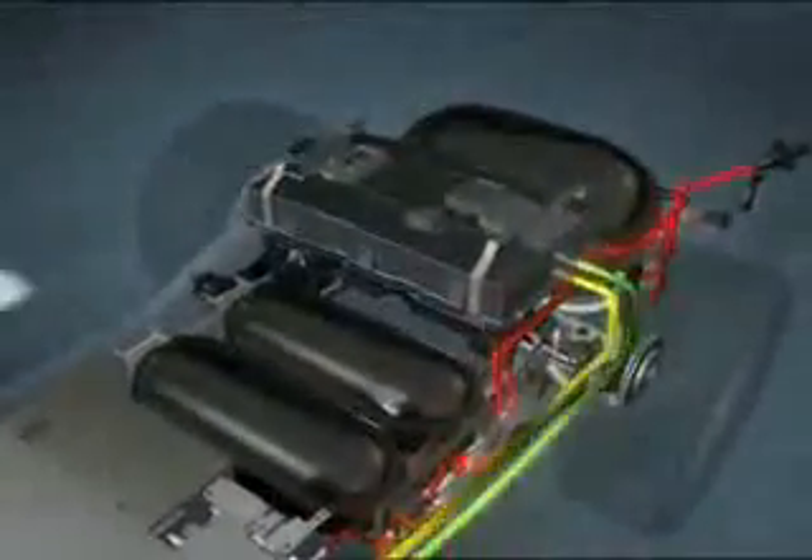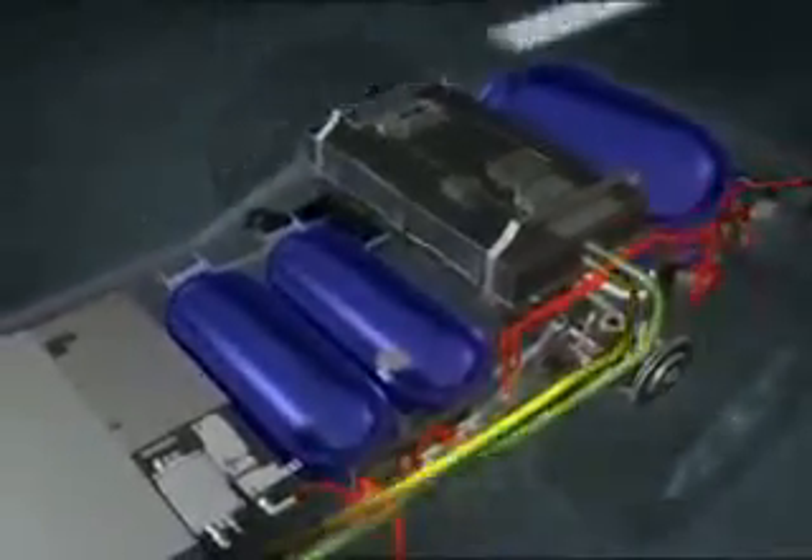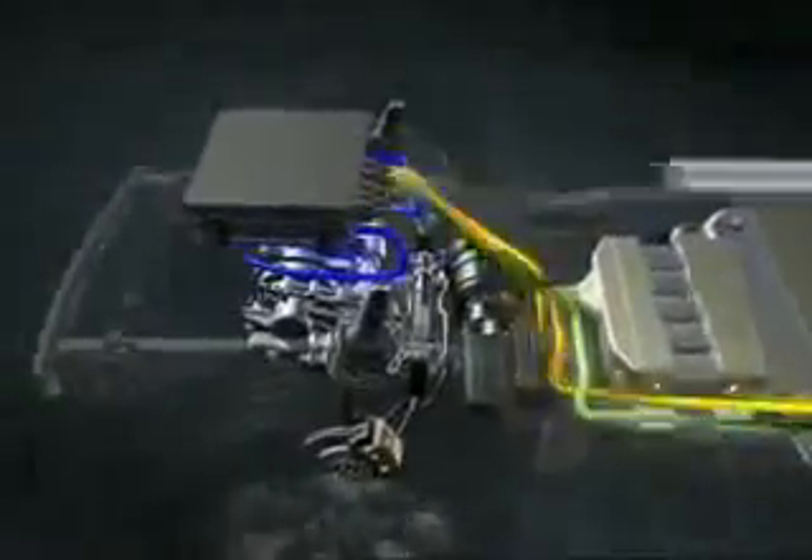The Borrego fuel cell system delivers hydrogen from hydrogen tanks at 700 bar to the fuel cell stack. The fuel cell stack, with a maximum output of 115 kilowatts, then produces electricity and supplies it to the motor through the inverter. The electric drive system propels the vehicle directly with electricity using the permanent magnet motor, which reduces energy loss by more than 50%.